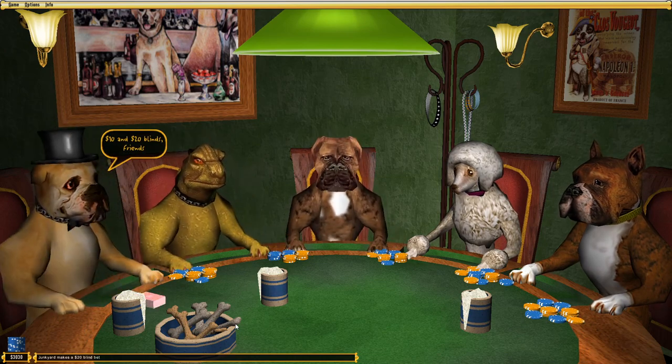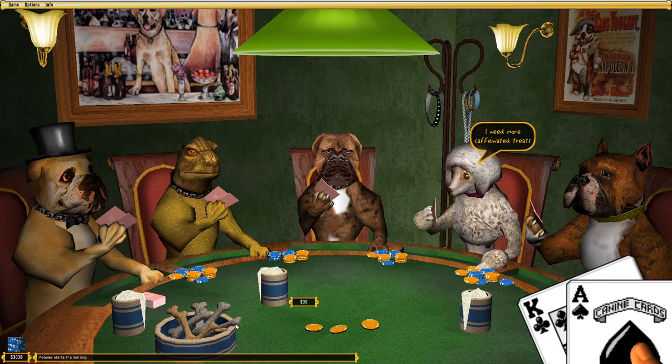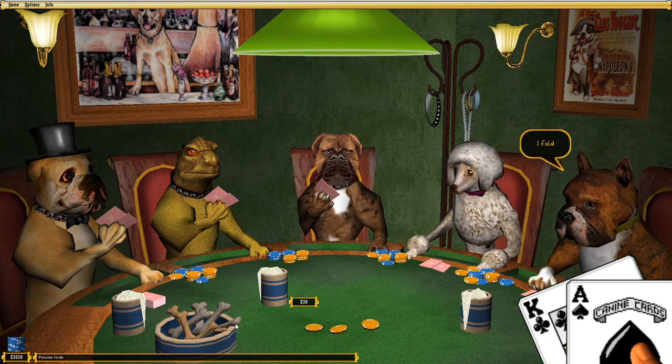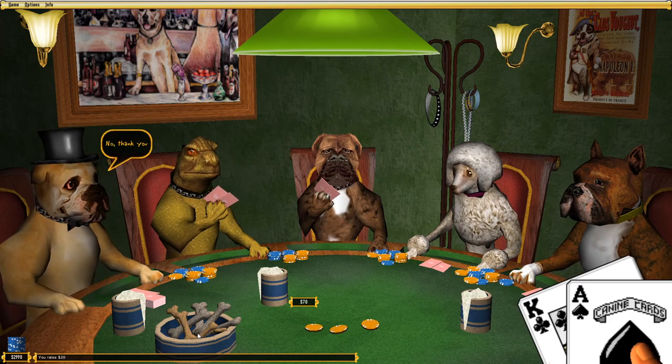I wanted to throw this quick video together because I thought it was so weird. The graphics are just strange — you are playing as a human, because the hands holding the cards are not paws. So these talking animals are allowing a human to sit at the table and play a game with them.